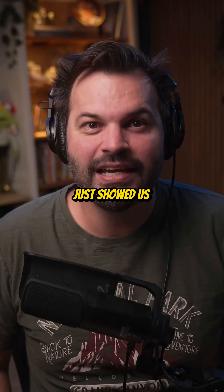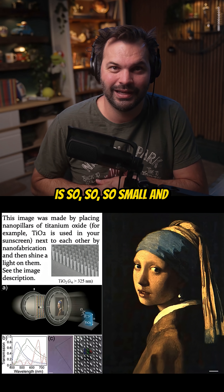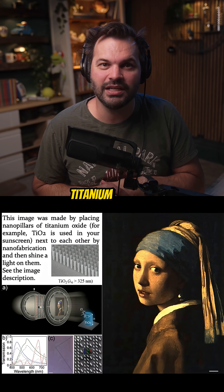What he just showed us is at the nano scale. It is so, so small, and it's literally just teeny little pillars of titanium dioxide.